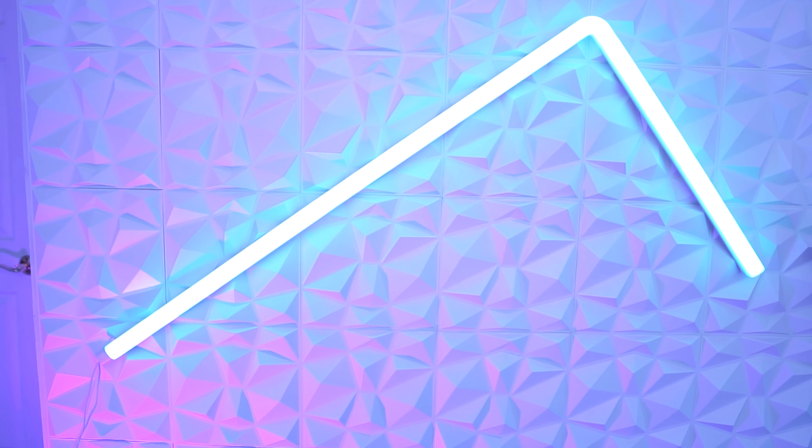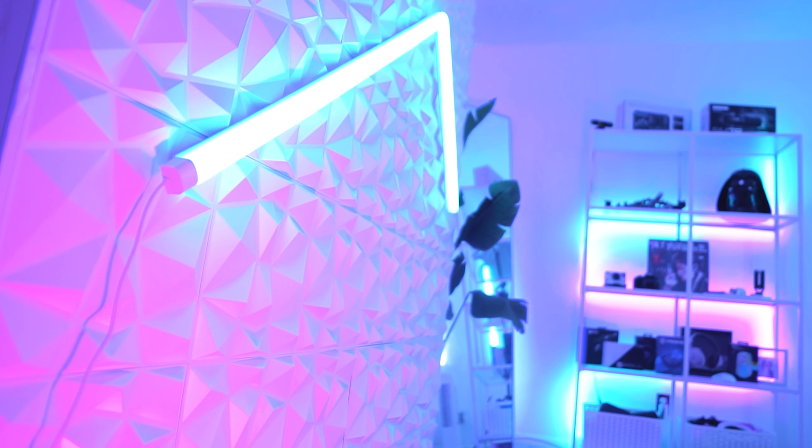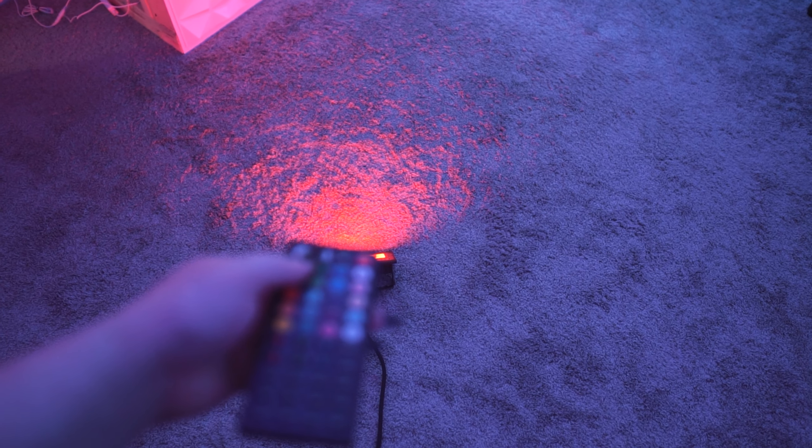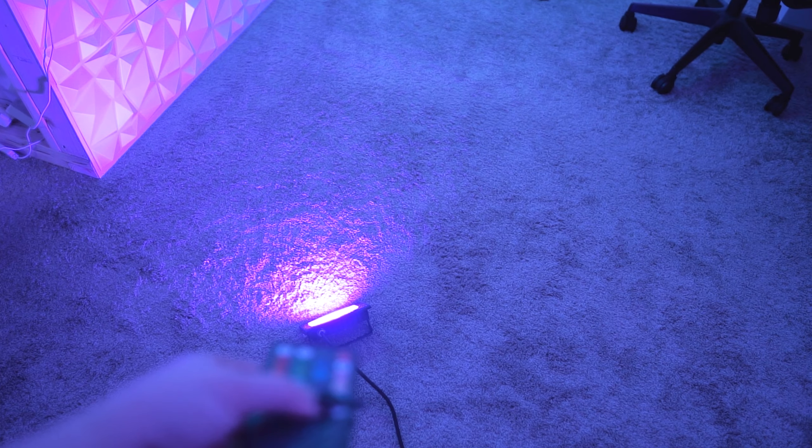Starting with my backdrop lighting — this is the view you see on stream. On this wall behind me I have the Govee Glide wall light, and almost all of my lights are from Govee. They're all controlled from the app, which makes things easier. This light is RGB IC so each section can be a different color, but I typically just leave it on cyan because it looks the best on camera.